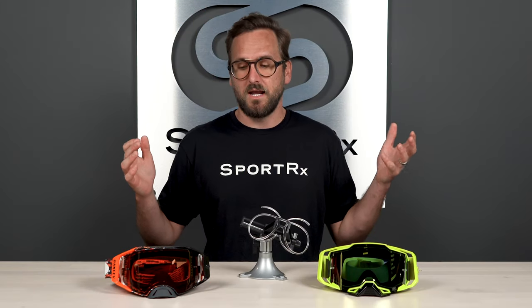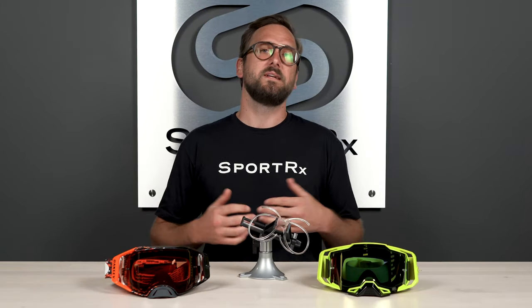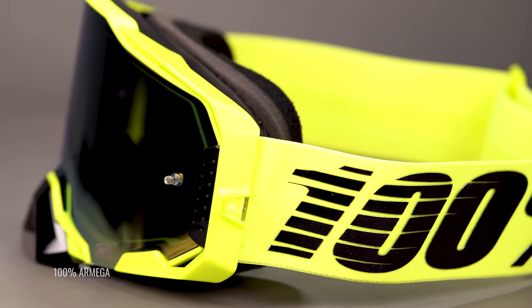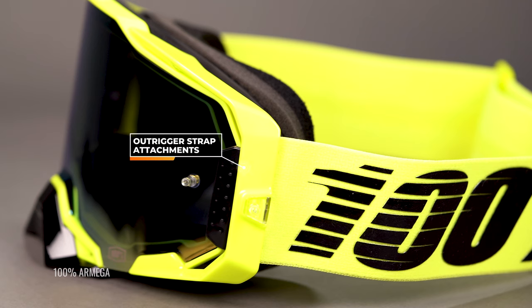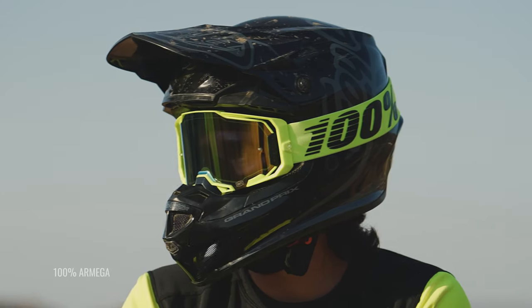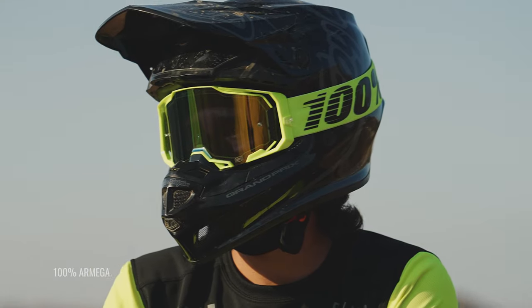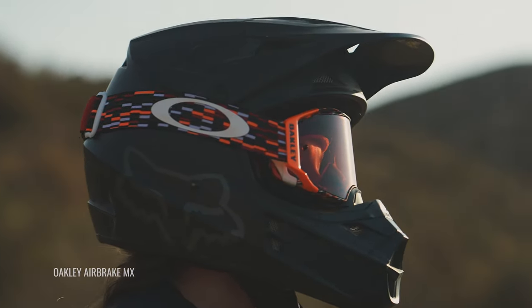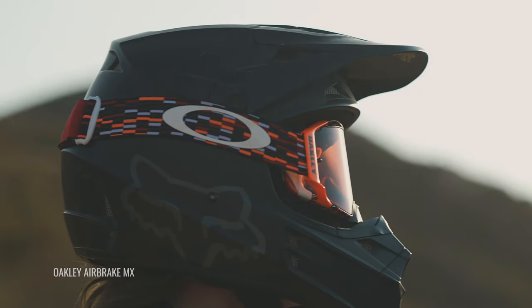Let's start off by talking about goggle frame technology, specifically helmet compatibility. Many goggles have outriggers to help adapt to a wider range of helmet shapes, allowing the goggle to go over the outside of the helmet without stretching the frame too much, so that it has a nice seal on your face. It also helps to align the goggles and give you just the right amount of strap tension to keep them securely on your face.